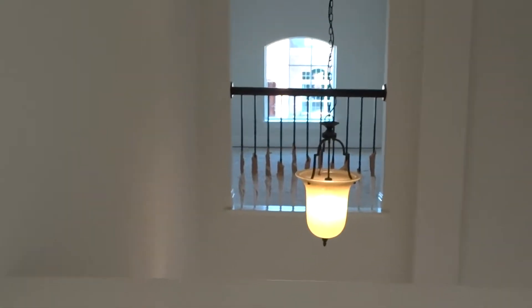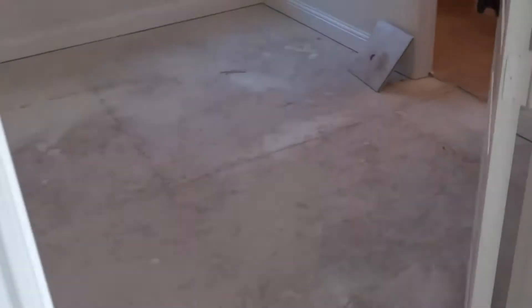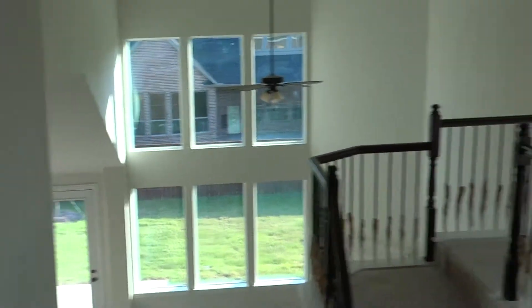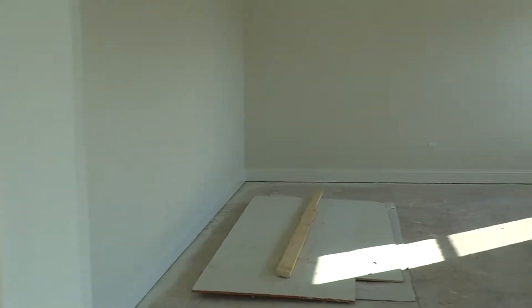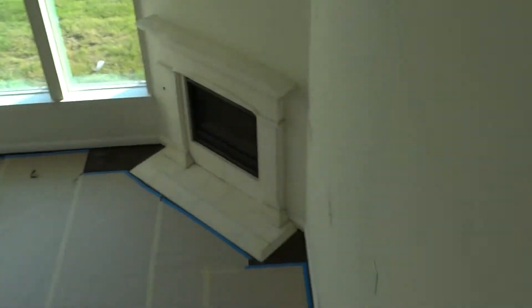Now you see the loft we were standing on a minute ago. As you get closer you can kind of look down — see the front door, the reading nook, formal living, formal dining. Here's another bedroom with a full bath embedded in it. Great view of the family room looking out the back with all the windows. See the huge media room — gorgeous space, way open. From the top of the stairs see the fireplace.